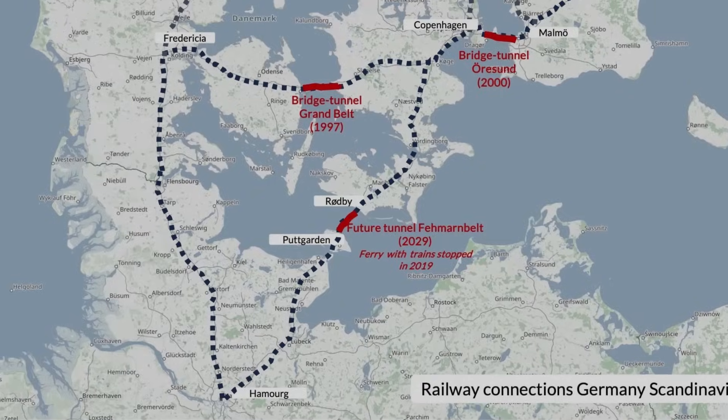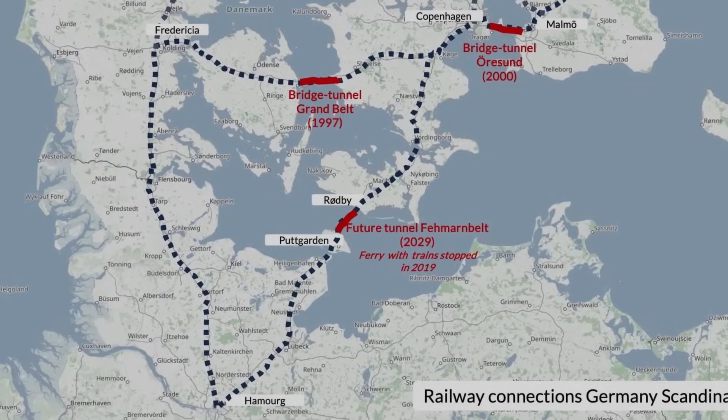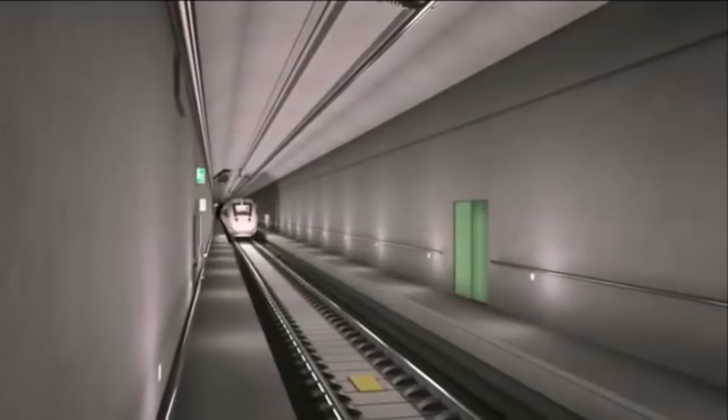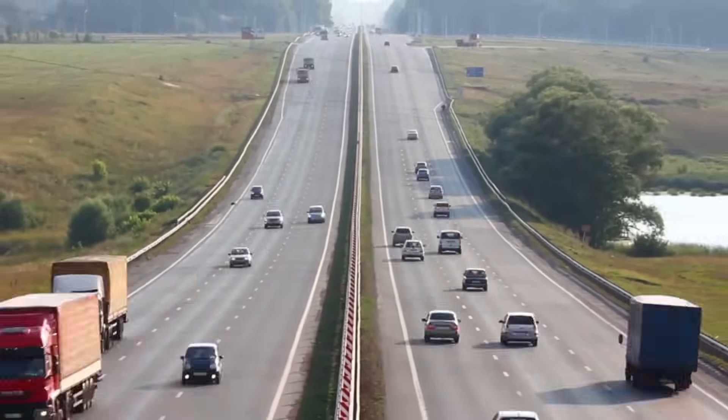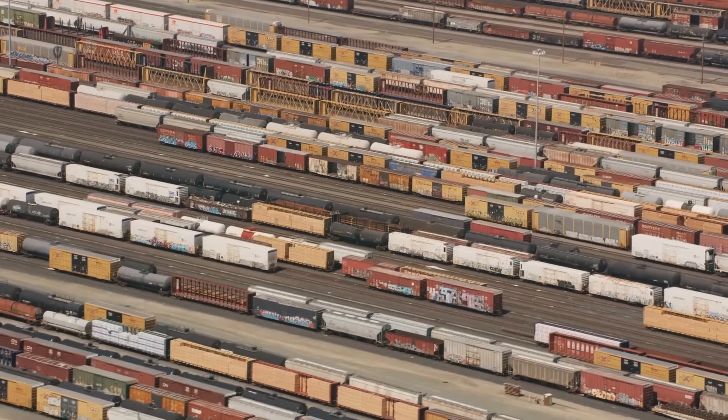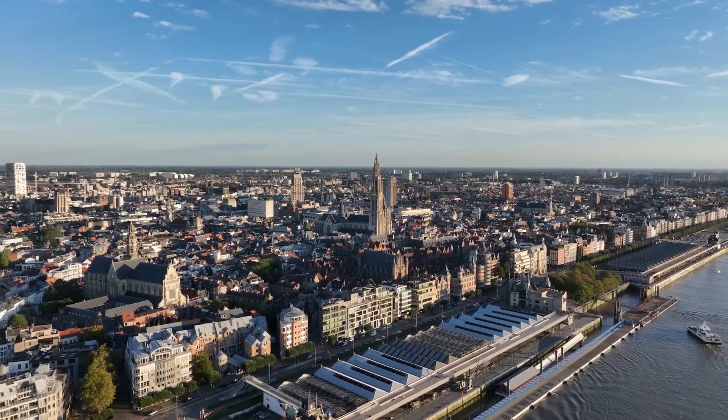Train journeys between Hamburg and Copenhagen will be reduced by around two hours, making rail transport more competitive with air travel. This dramatic increase in speed and efficiency is expected to boost trade between Denmark, Germany, and the broader European market.